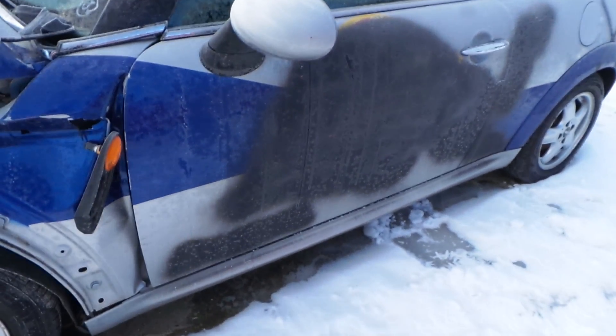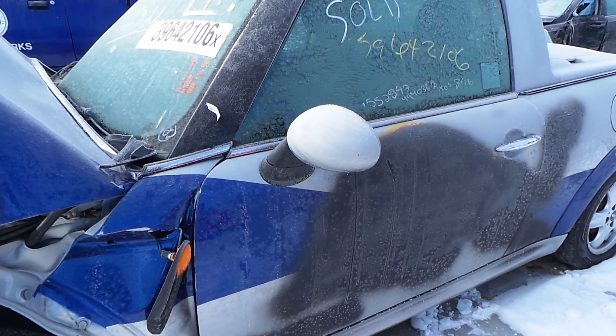The driver-side door has been repainted, but it is still very usable. There's barely any dings in it.